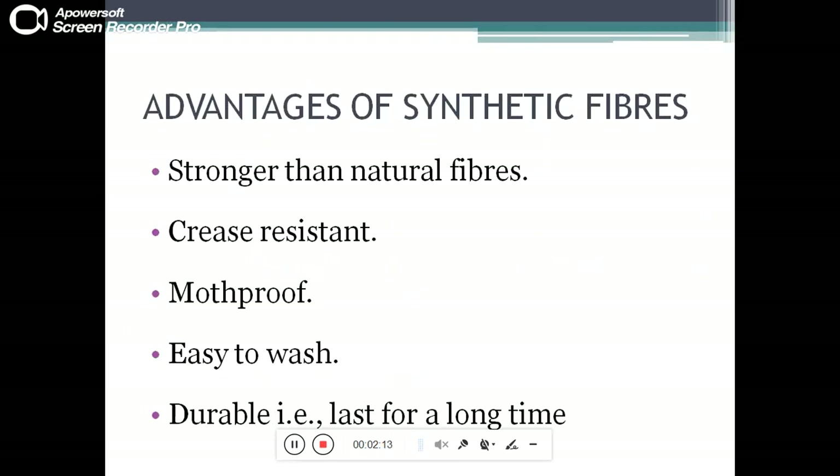Advantages of synthetic fibers: these are stronger than natural fibers, crease resistant, moth proof, easy to wash, and durable — that is, they last for a long time.